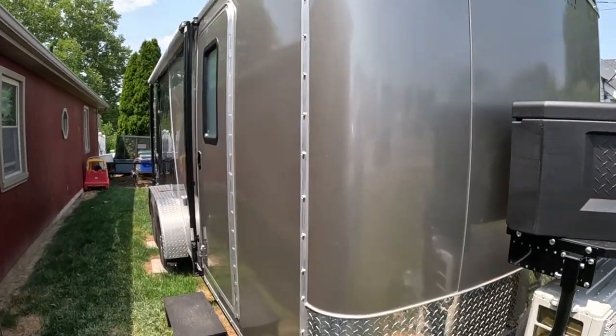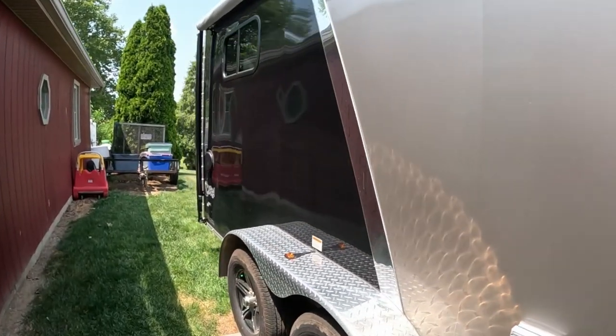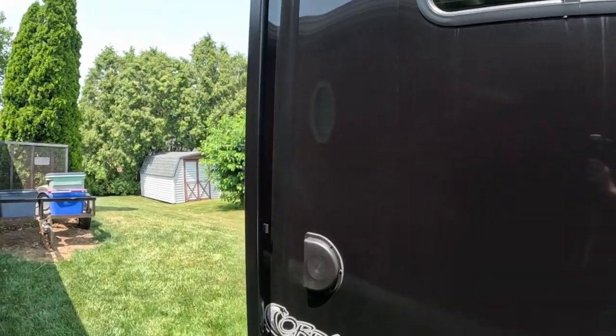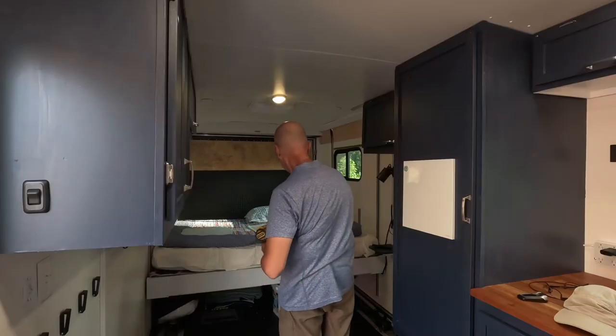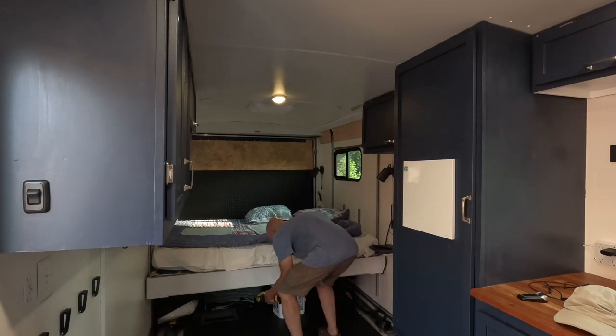Let's start by talking about the pros. Why would you want to do your own cargo trailer conversion? The first reason is you can make it what you want it to be. When you look at RVs that you're buying off a lot or buying used from a private seller, you're getting the floor plan and the features that they want to sell to you. But if you build your own, you can make it what you want. For example, if you want a king-size bed, you can put a king-size bed in your trailer.